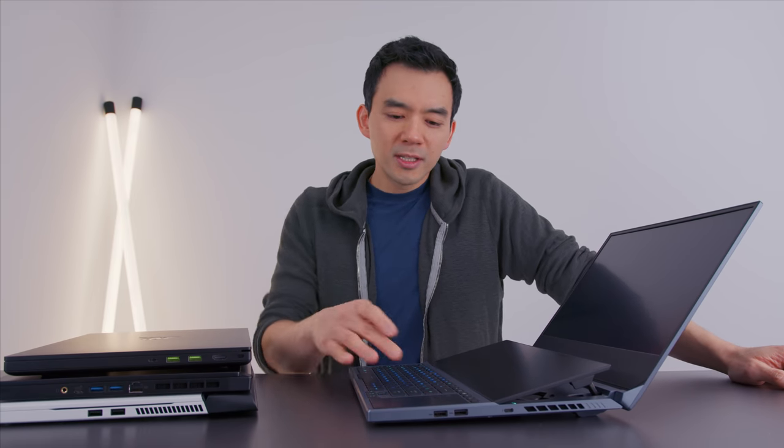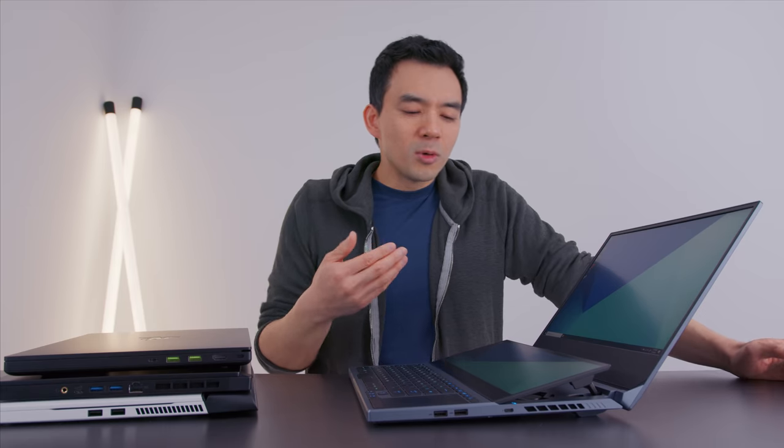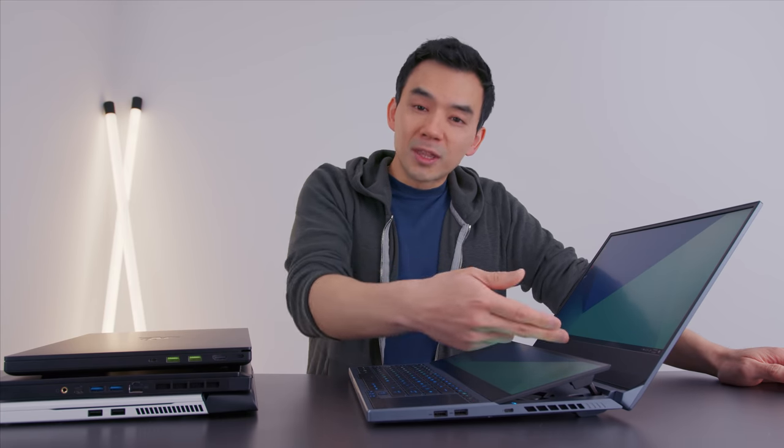First device: the Zephyrus Duo. This is so cool. When you open the device, watch the hinge area — the secondary screen pops up to about 13 degrees. I've done several videos on devices with secondary screens, and they've always been these cool tech demos. But this is the first one I've used where I'm like, I want this. This is a device I actually want to use as my regular machine because it's so much more functional and usable with this tilt.